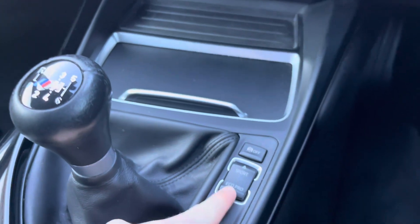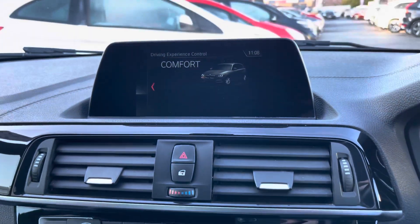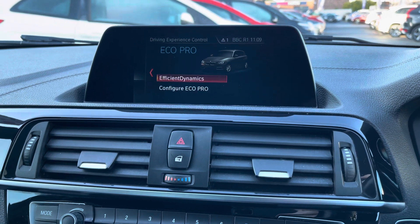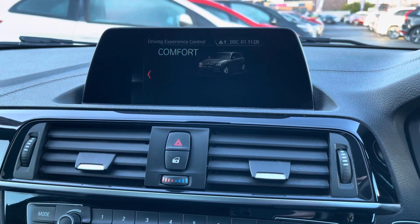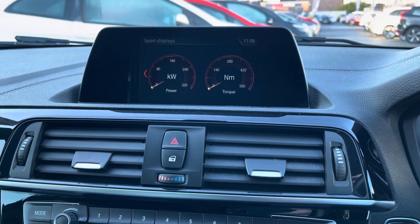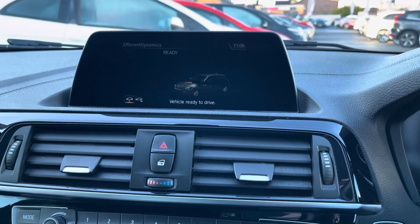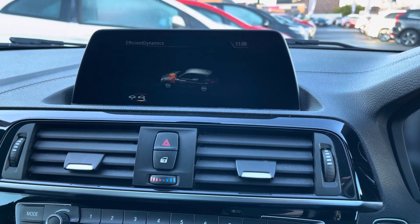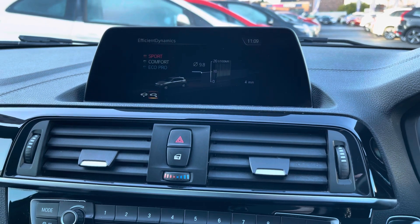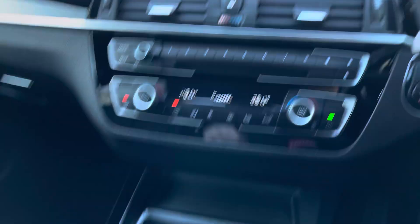You do have two cup holders hidden away next to your manual gear selector. You have your different driving mode controls — you can access Comfort, Sport, Sport Plus and Eco Pro. These change how the vehicle handles so you can enhance your driving experience. You can also view sports displays showing different information depending on which mode you're in, including your efficiency dynamics to see how many miles per gallon you're saving in Eco Pro mode compared to other modes.